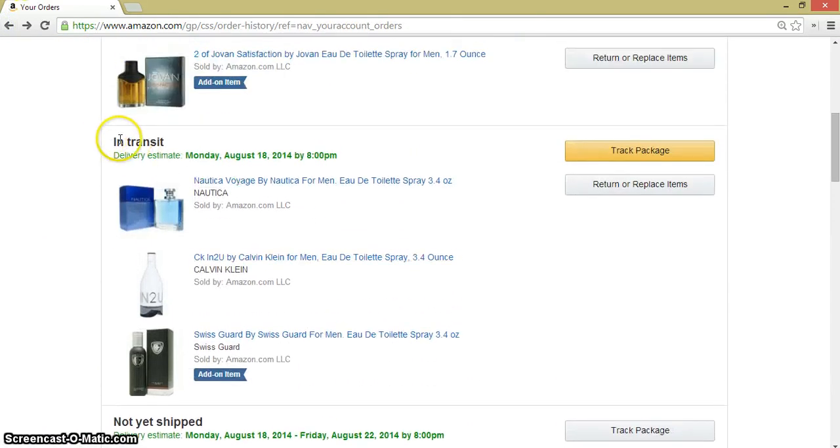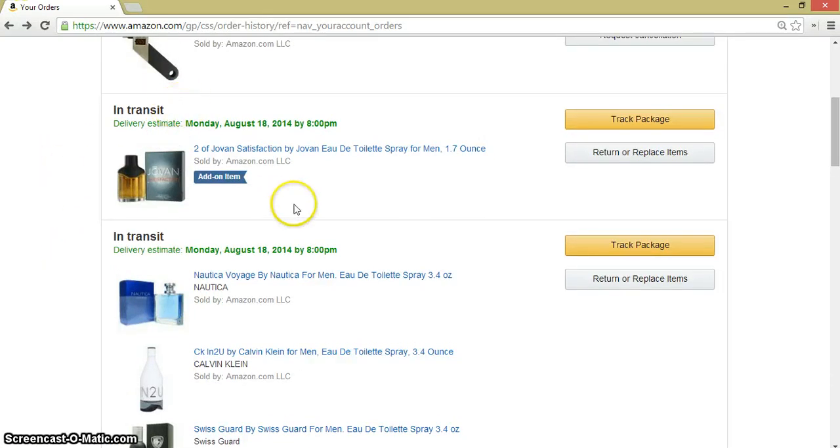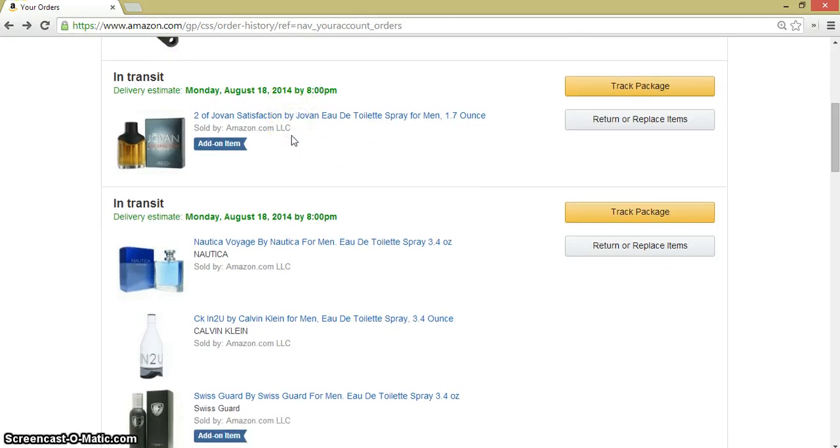Here I have this stuff in transit, which means that they have already been shipped. Now they are not with the seller — they are not in the warehouse. Now they are with the carrier: USPS, UPS, FedEx, whatever the carrier company is. So if you want to cancel this stuff, in this case it's kind of tricky because the seller doesn't have the items anymore. They are on the way to your address.